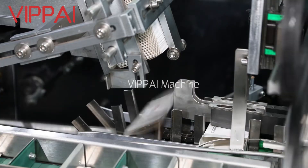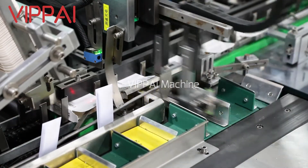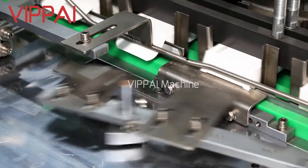It can convey products, fold the cartons, unwrap the cartons, pack the products, output finished products, and remove waste products automatically.